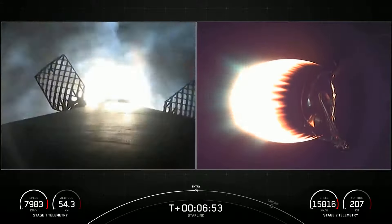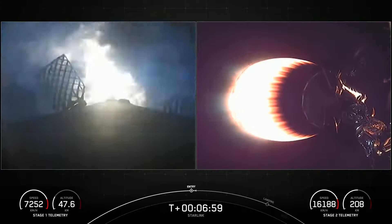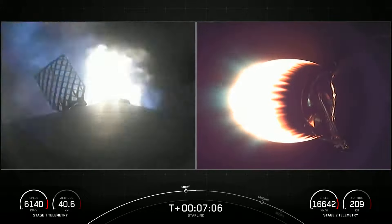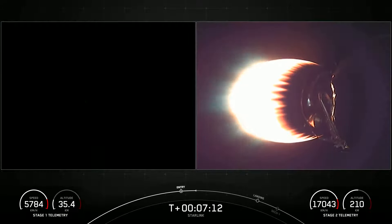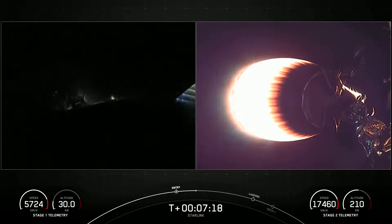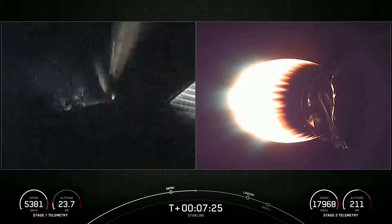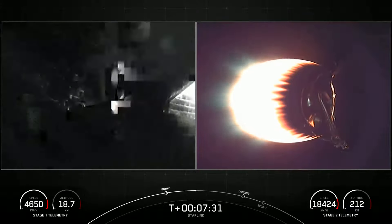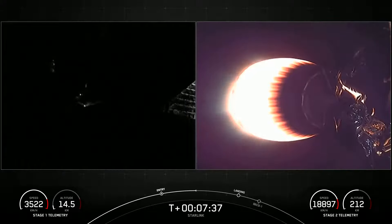Stage one entry burn startup. What a cool view on your left of the stage one entry burn startup. This is a 20-second burn of three of the Merlin 1D engines of the first stage. Stage one entry burn shutdown. Both vehicles continue to follow nominal trajectories. We did have a successful stage one entry burn, and you can see those super cool live views from stage one as it is re-entering the Earth's atmosphere.